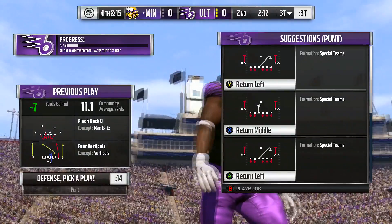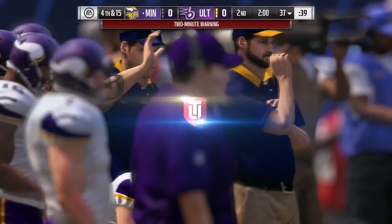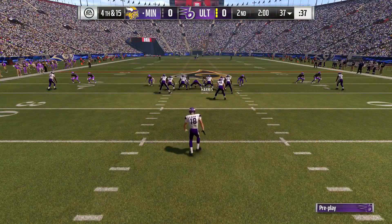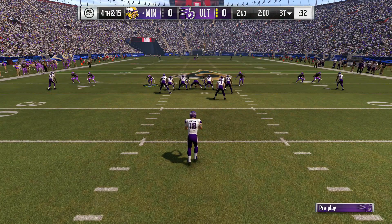Brandon Graham with a big-time sack on third down, and it'll be a loss of seven. Two minutes remain in a scoreless first half. On now is the punter Jeff Locke — in fact, he punted nearby in college for UCLA.